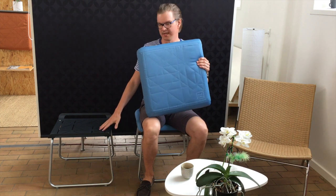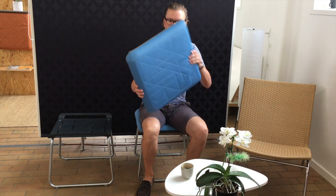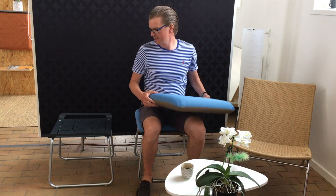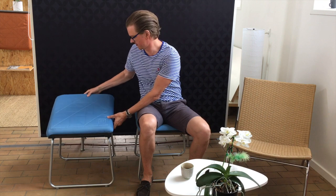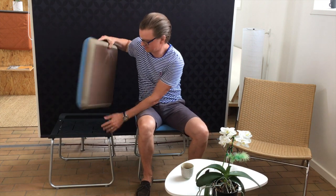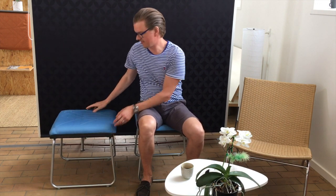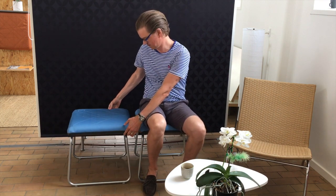The thing about the settle is that it works really well together with the seats. You can use the settle as a table, but you can also use it as a bench, a stool, or a chair. You can mount the seats on top of the settle because it has these power magnets inside. The magnets will mount to the powder-coated steel like this, and when you have them next to each other, you can also mount the settles next to each other because of the magnets.